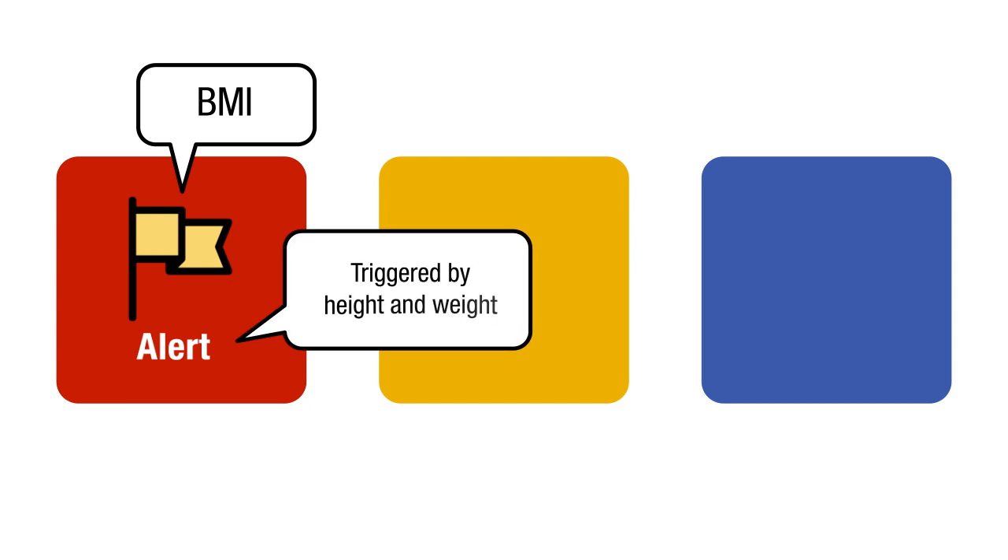First, an alert flag for children with elevated BMI. The alert is triggered by the recorded height and weight measurements. The purpose is to alert the medical team to the patient's BMI and to remind them to access the Connect for Health tools.